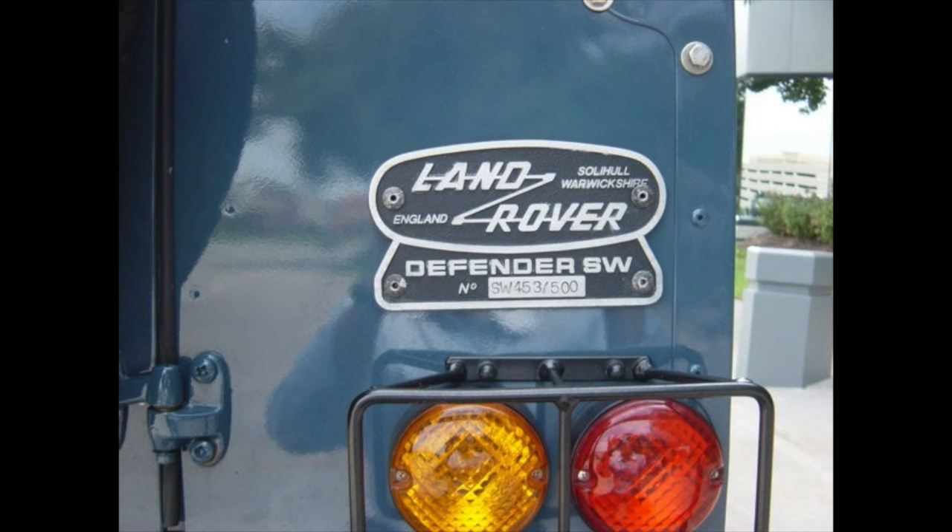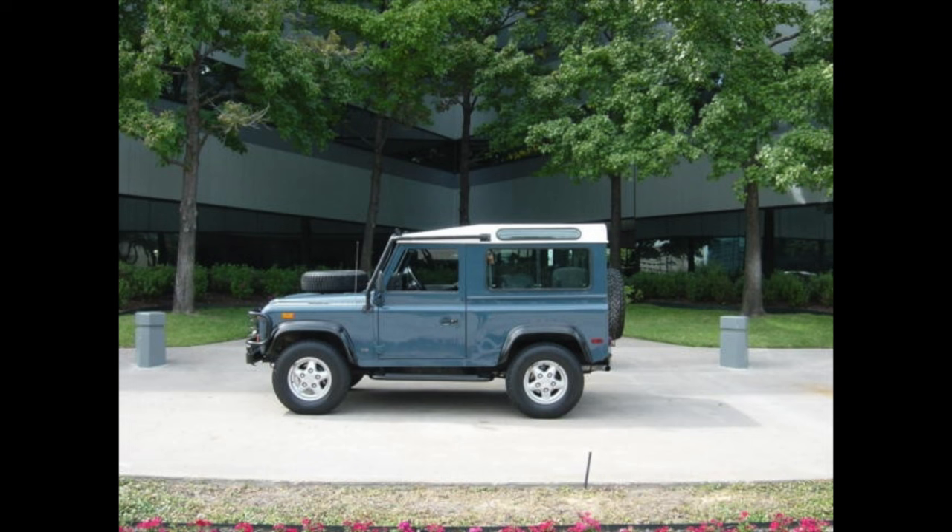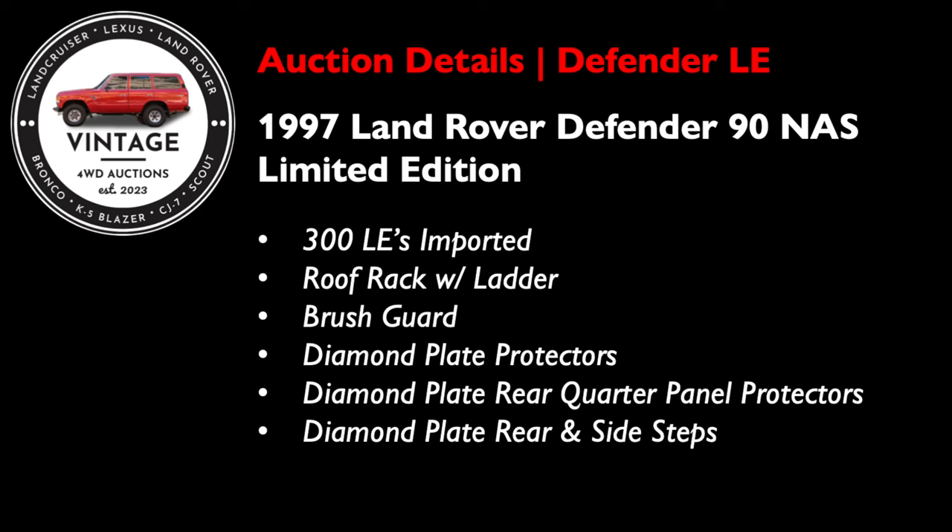In 1995, Land Rover produced 1,191 units, 500 of which were station wagons. I owned a 95 wagon in Arliss Blue, which I still think is one of the best colors today — I really miss that rig. 1997 marked the final year model for the NAS Defender 90. Land Rover imported 1,000 station wagons and 1,499 soft top convertibles, not including the LE. There were 300 LEs imported in 1997, and each had a roof rack with ladder, a brush guard, diamond plate protectors, diamond plate rear quarter panel protectors, and diamond plate on the rear and side steps.